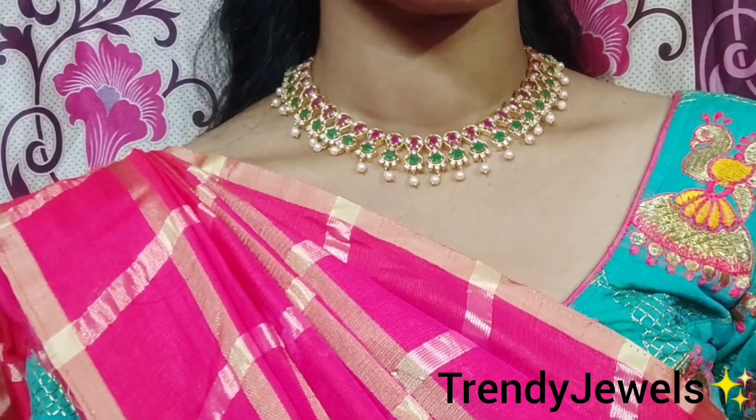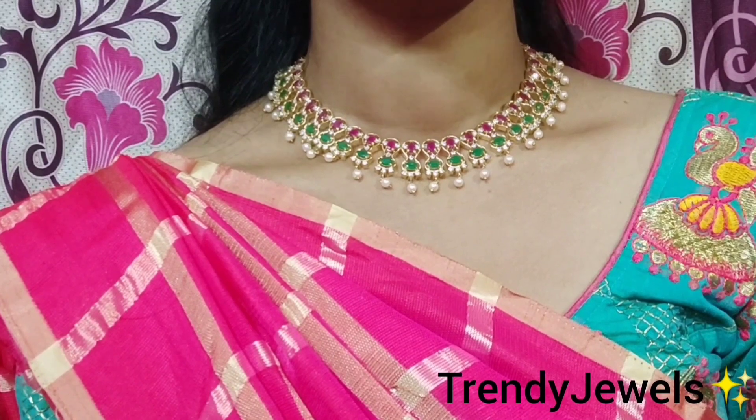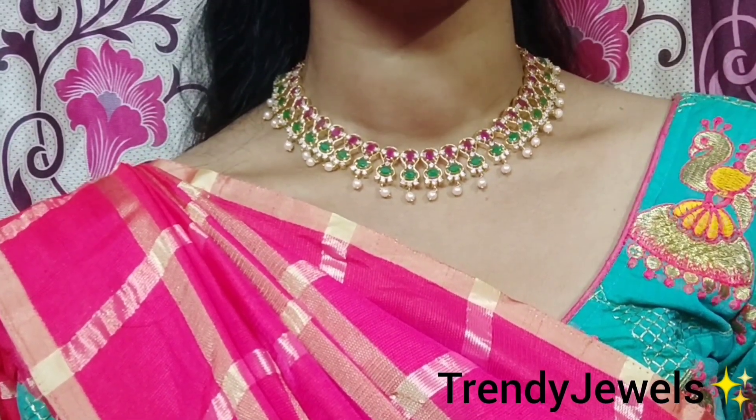Hello Andy, this is Bhavani. Welcome to Trendy Jewels. So this is my first video. Please like, subscribe and share.